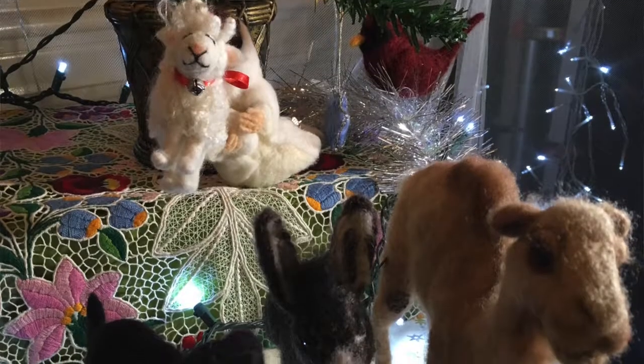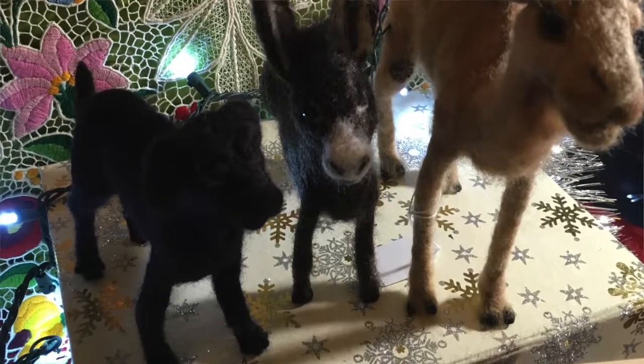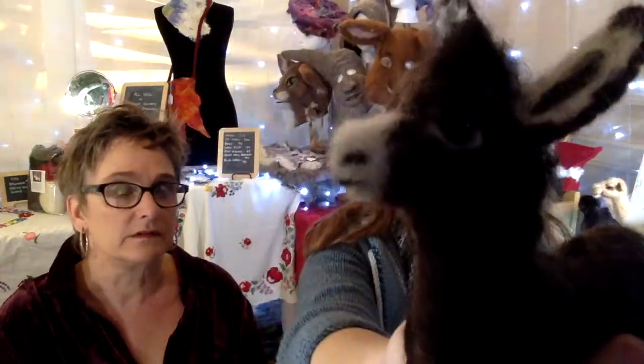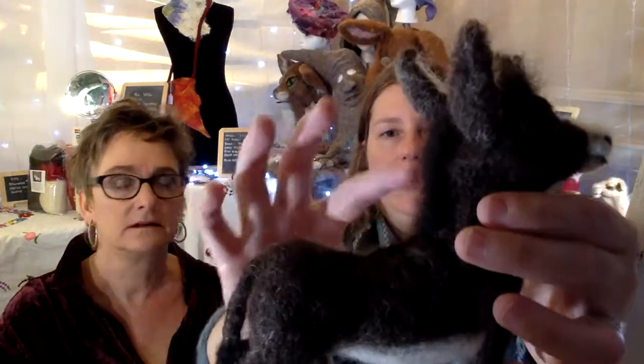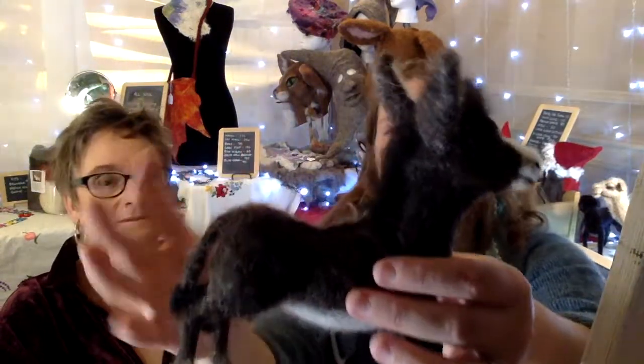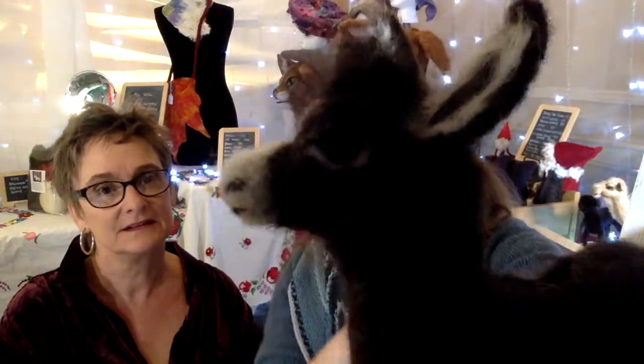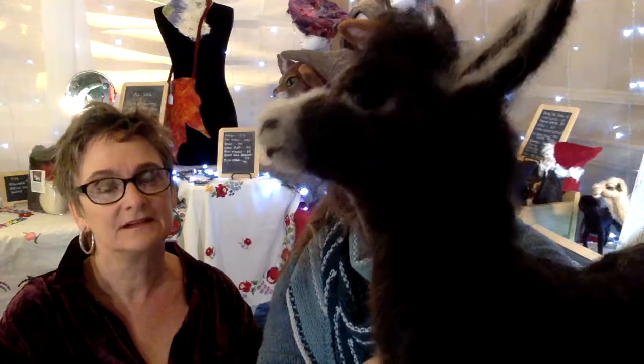That wool is layered and layered on top of itself — it's built up from a base, or you have a wire armature that you build upon. For example, if you grab the donkey — I mean, that takes like 20 hours to make a donkey. You can tell the craftsmanship and your sense of proportion — this isn't the most anatomically correct, but it's definitely a donkey. There's no question. It's not a horse, it's not anything else. So your sense of proportion in this kind of fantasy, stylized way that you do them — that's really great.